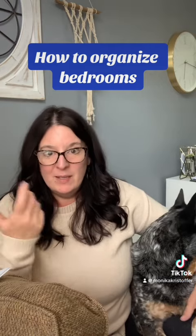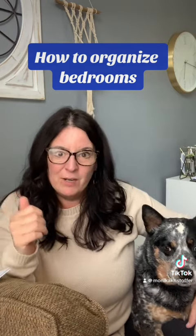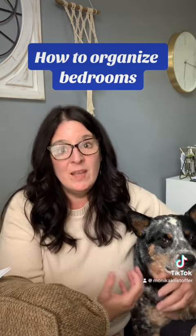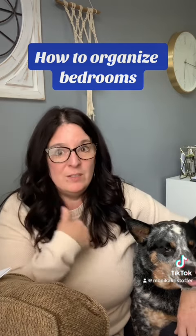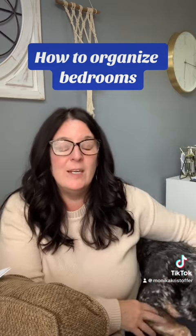Remove anything from the room that shouldn't stay there. That might mean recycling tags or packaging, or it could be garbage. It could be that you have some donations to pack up, or maybe some things you want to give away or sell. Get all the things out that don't fit within your goals for that space — the activities and the mood you want to create.